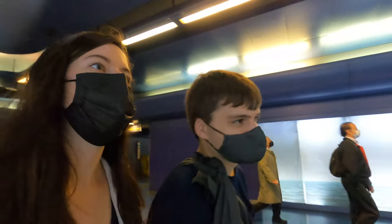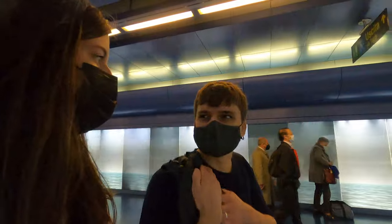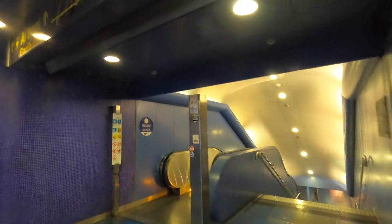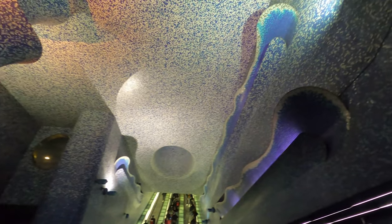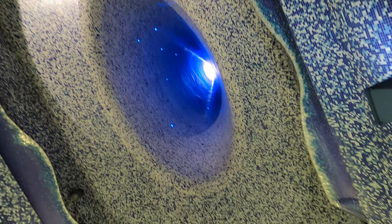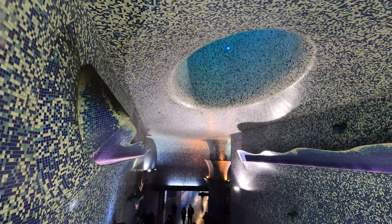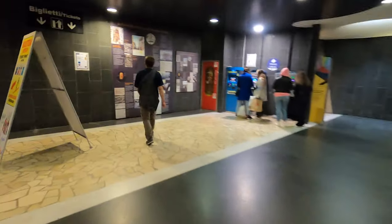Toledo is supposed to be a metro station that they made very artistic. A lot of the stations on this line are supposed to be artsy. One of them is Toledo, and it looks pretty cool so far. Wow, imagine how long it must have taken them to do this. It's really cool. We found the signs.